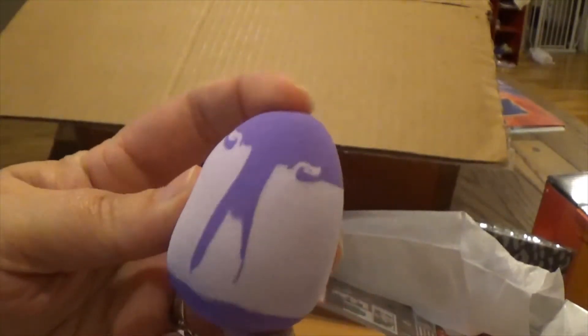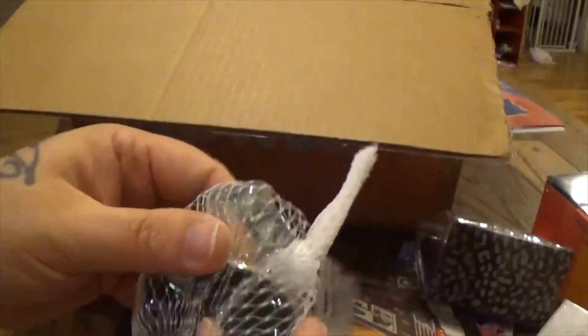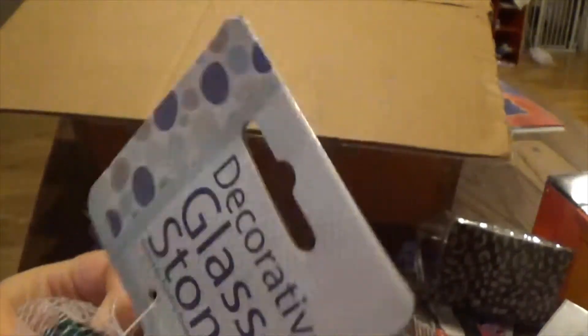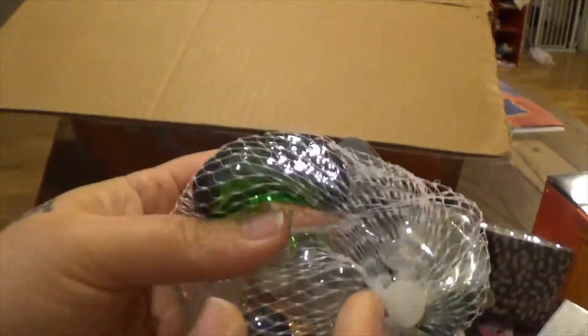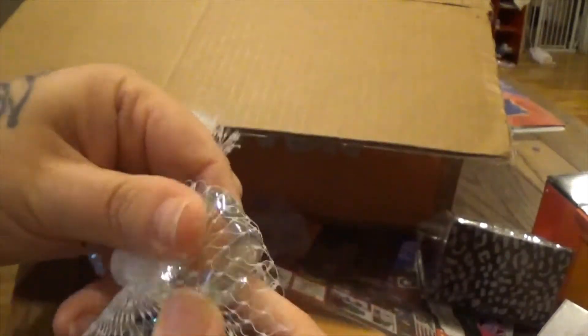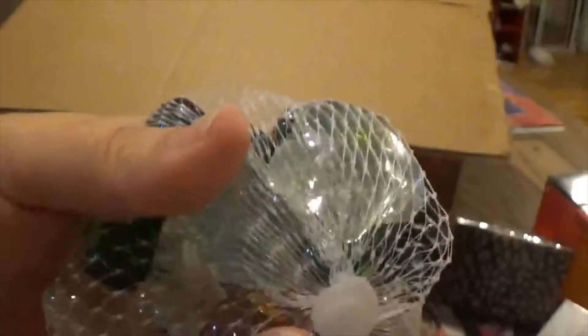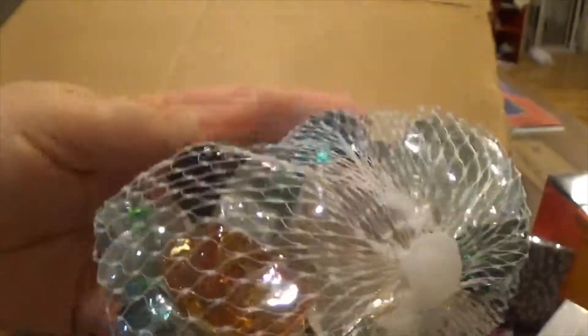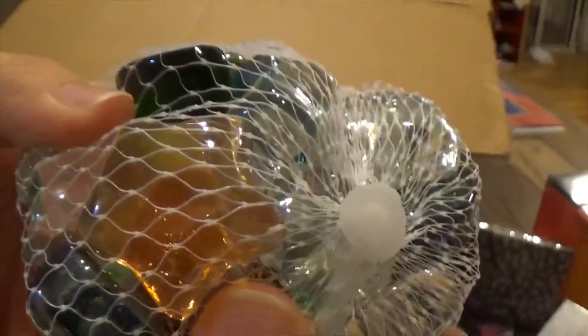I got these little decorative glass stones. There's a moon shape, a heart, and some pretty stars. Aren't those so cute? When I saw these I had to have them — they're beautiful.